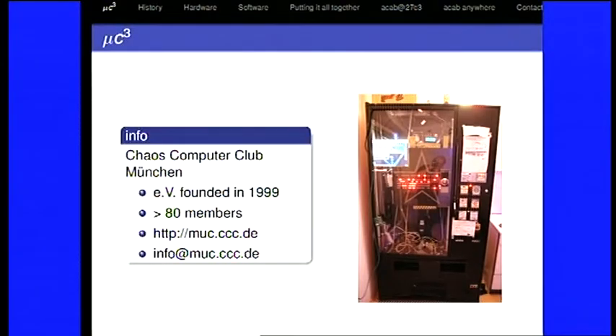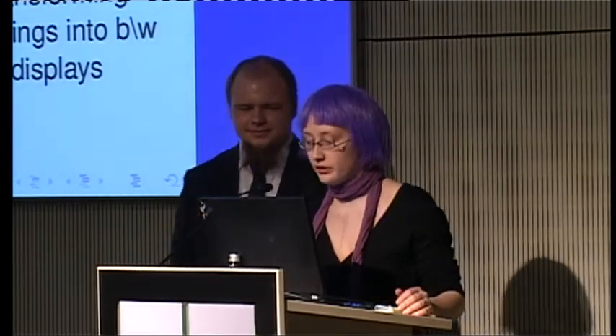We were founded in 1999 and we have over 80 members. Without the support of our club in Munich, this wouldn't have been possible. We have a web page, but the wiki is more up-to-date, so look at the wiki about our projects. For example, we are going into schools to teach children about privacy, Facebook, social networks, and so on. We have some hardware and software projects. We mention the club because many people there are involved in the project.